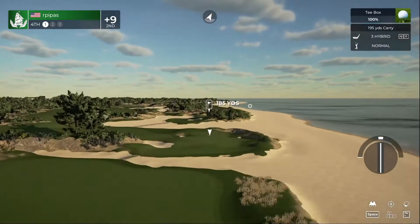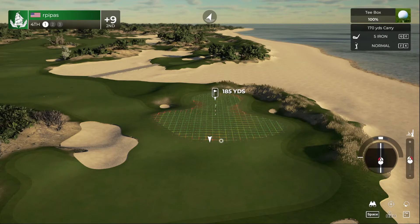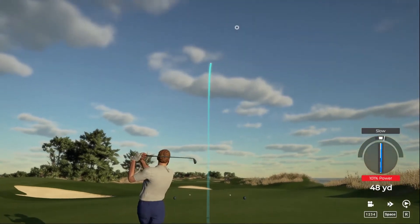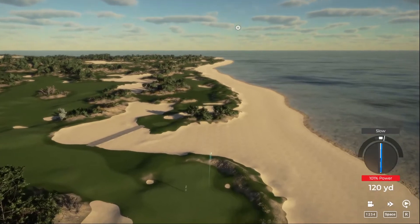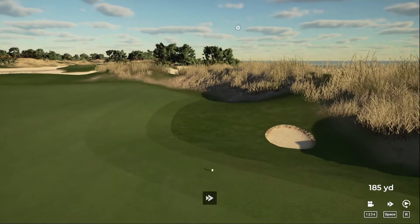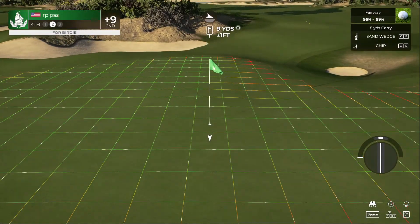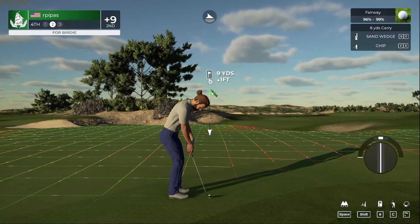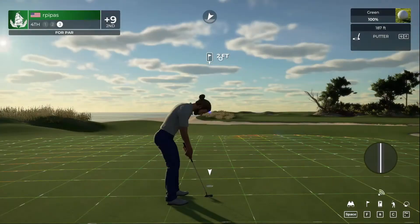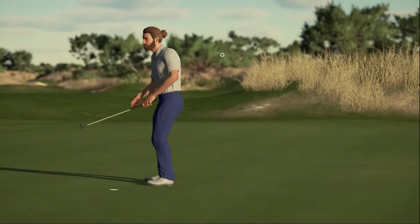We've got a par three on this one. A little wayward on the approach, that's all right. Okay second shot on the fourth. Nicely done on the chip shot — this one's for par. Okay, moving on to the next.